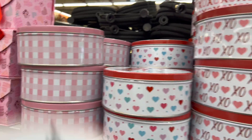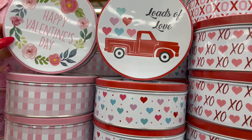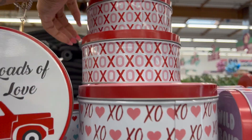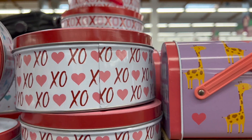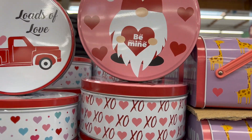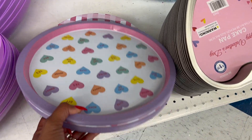These are 99 cents too, not a bad deal. And they have these little cookie holders — 'Loads of Love,' 'Happy Valentine's Day,' 'Hugs and Kisses,' and a little gnome one that says 'Be Mine.' These are all cute for 99 cents.